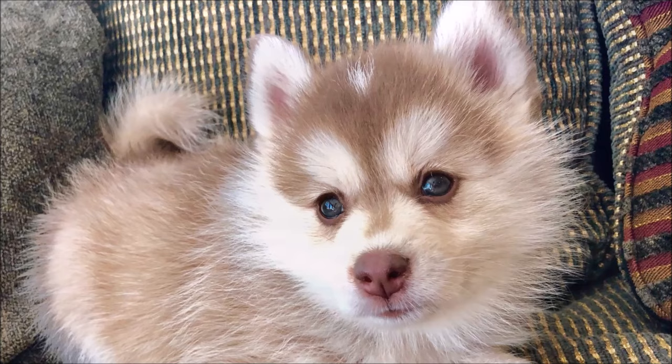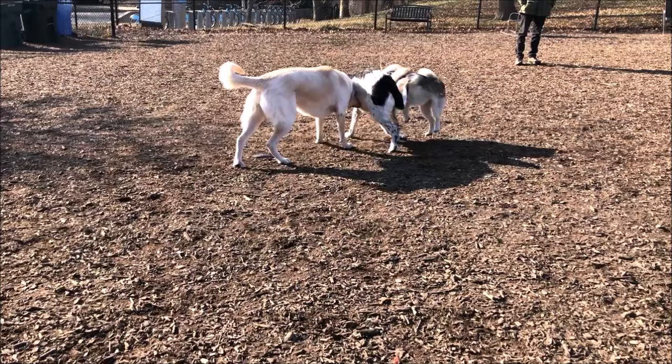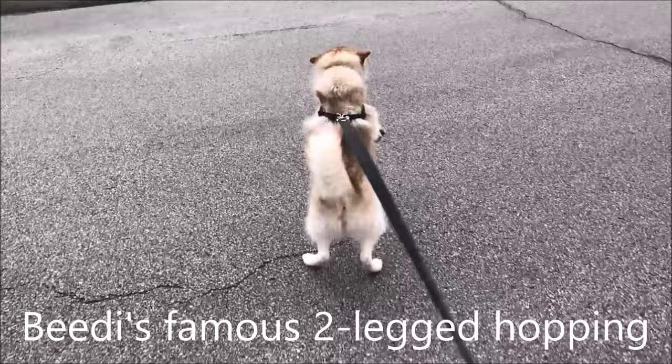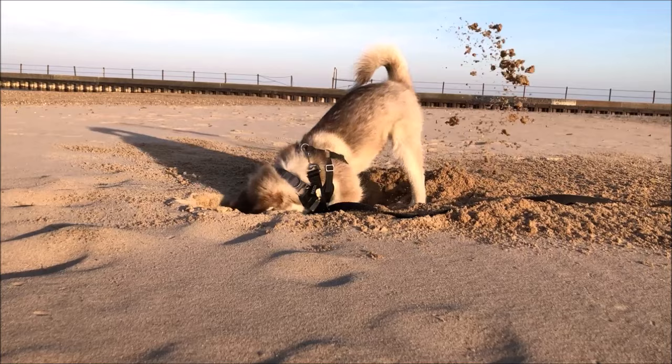Pomskies are very social animals and great with other dogs. While Pomeranians can sometimes be aloof and scared of bigger dogs, Huskies are pack animals, and Pomskies tend to be more Husky-like when it comes to playing with other dogs. Beatty clearly wants to be part of the pack. Pomskies are also great with strangers and want to meet everybody — which makes them bad guard dogs. If someone broke into our house, Beatty would want to say hi and play with them. Most Pomskies are also great with kids.